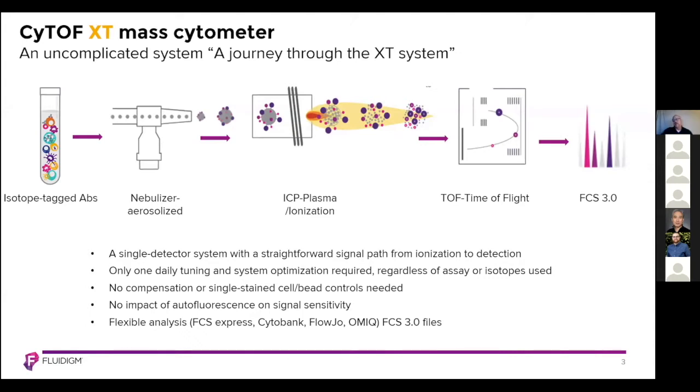The CyTOF XT mass cytometer uses well-established technology of inductively coupled plasma mass spectrometry while handling sample preparation, sample introduction, and data output in a manner quite similar to that of fluorescent flow cytometry. The CyTOF XT is a single detector system with a direct path from cell ionization to signal detection. There is only one daily QC called tuning, needed for system calibration and optimization. There are no assay or metal-specific adjustments required, no compensation controls or single stain isotope controls. And more importantly, in mass cytometry there is no impact of autofluorescence on signal sensitivity, since metal isotope tags used do not occur naturally in biological systems.